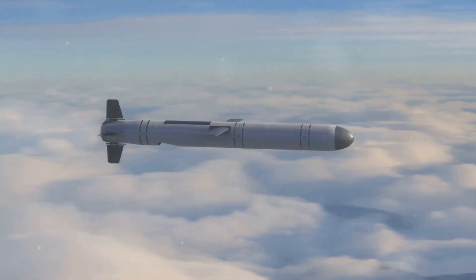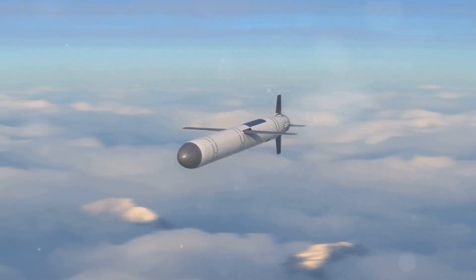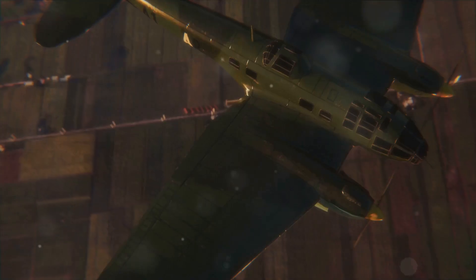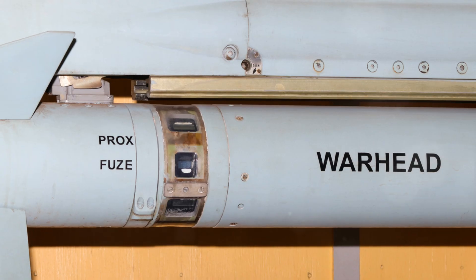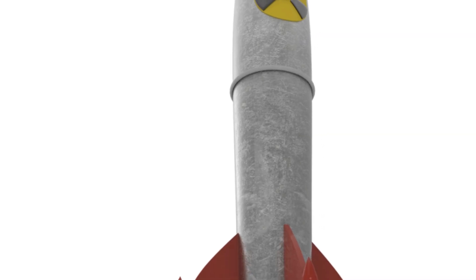First things first, what exactly is a cruise missile? A cruise missile is a guided missile used against terrestrial targets that remains in the atmosphere and flies the major portion of its flight path at approximately constant speed. They've been around since World War II, with their development primarily driven by the need for precision. These missiles are designed to deliver a large warhead over long distances with high precision.